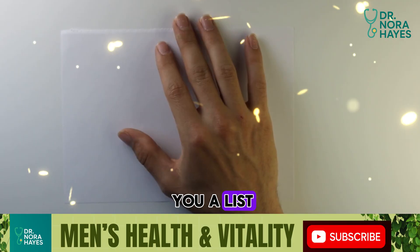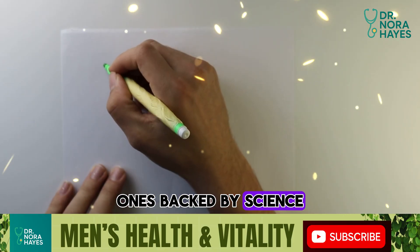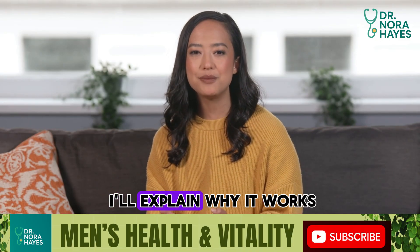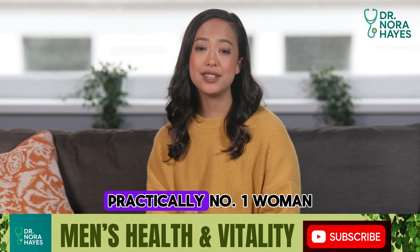So let's walk through what the research actually says about positions and how you can use this knowledge to create more pleasure and connection. I'm going to give you a list — not of every possible position out there, but of the ones backed by science as being most effective for female orgasm. For each one, I'll explain why it works, what it feels like emotionally, and how you can try it practically.